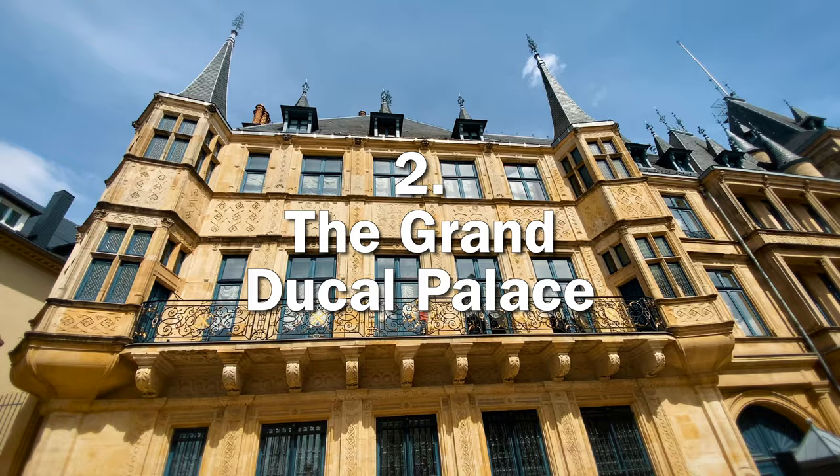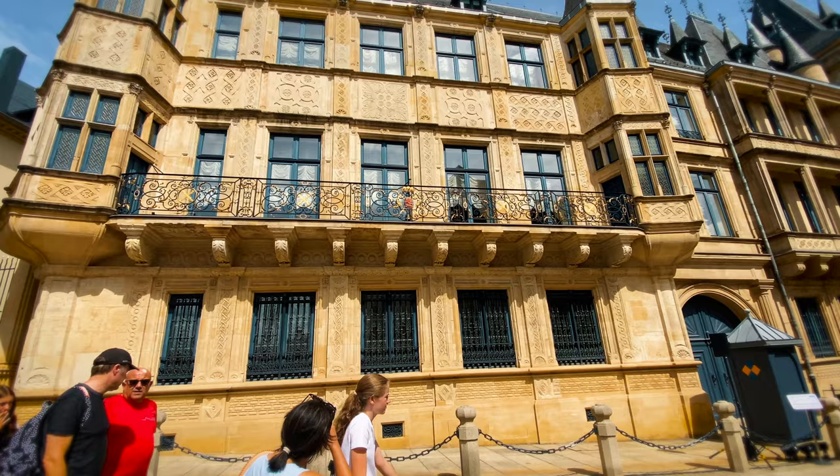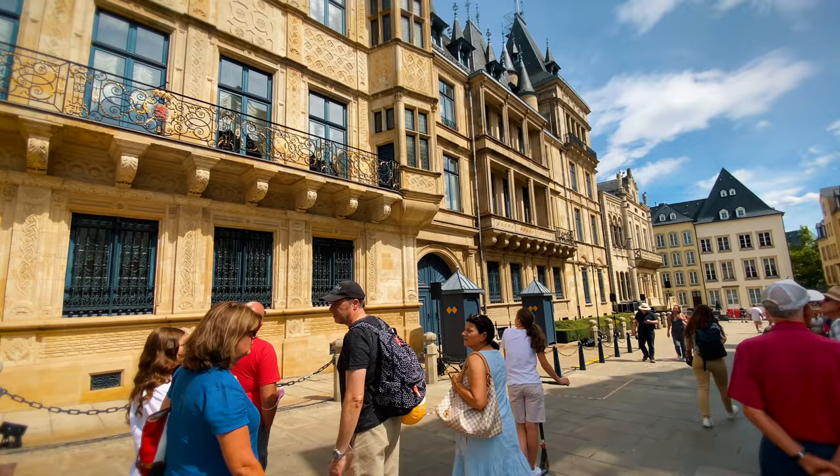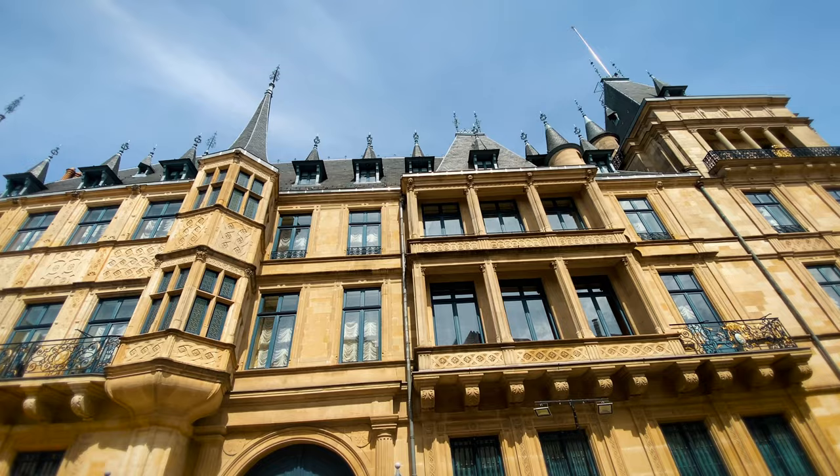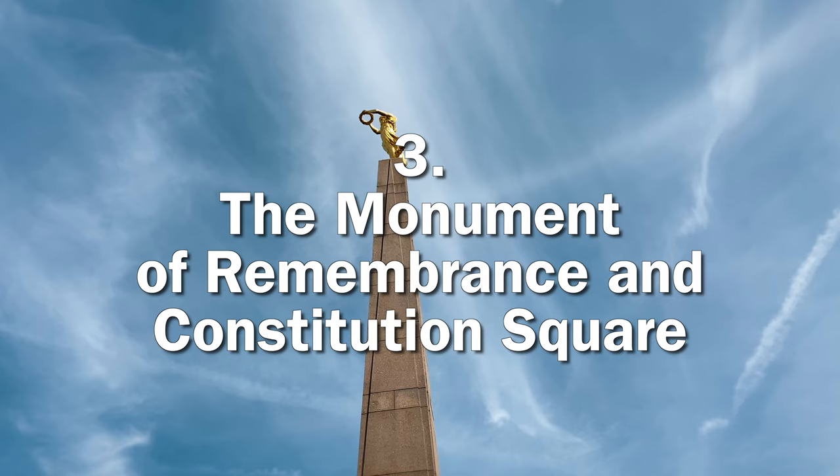Right across from the Chocolate House and second on our list is the Grand Ducal Palace. You can't miss the striking Renaissance architecture, so take a minute to soak it up and snap a few pictures. This palace was originally built in 1572 as a city hall and it's the current Duke's official residence. There are guided tours of the palace in the summer and you can buy tickets online, but since this was just a day trip, we decided to enjoy the views of the palace from the outside and admire the beautiful architecture.